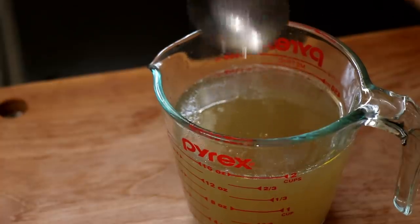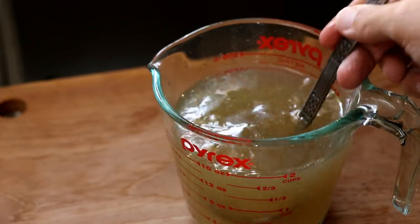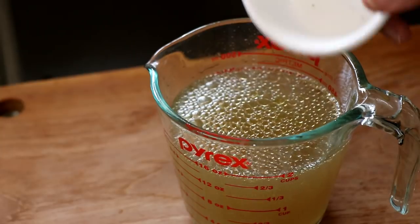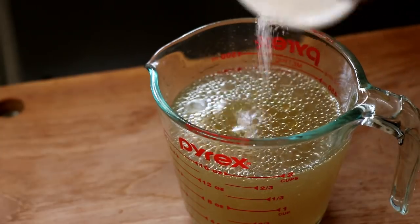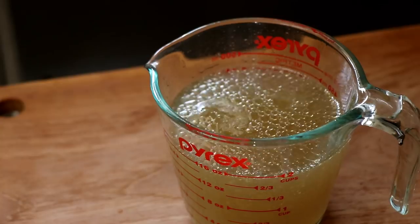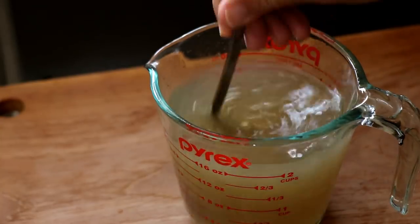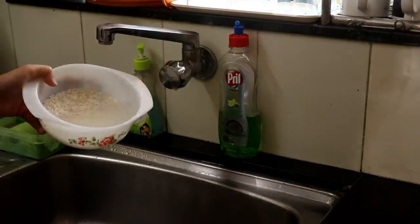Set aside that fat for now. This is also a good time to taste the chicken stock for seasoning — we want a nice and salty stock, so if it feels under-seasoned, add some salt. Mine definitely needed some salt. We're going to use this stock to cook the rice, which is why it needs the salt.